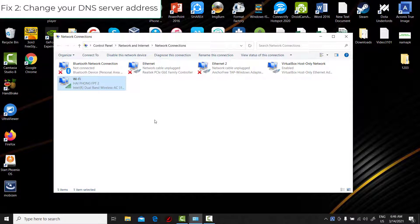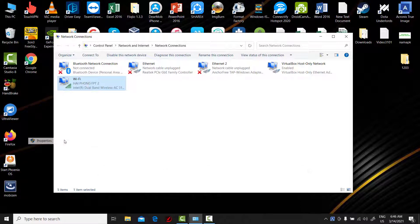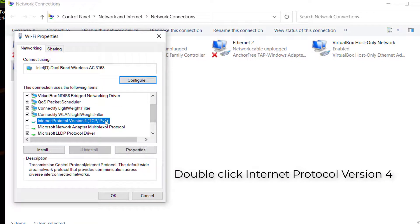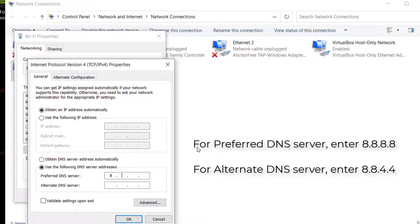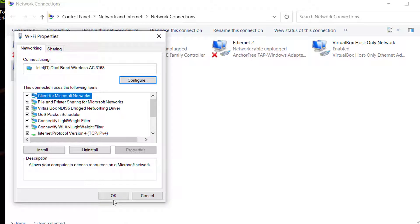Fix 2: Change your DNS server address. Right-click your Wi-Fi and select Properties. Double-click Internet Protocol Version 4. Under the General tab, click Use the following DNS server addresses. For Preferred DNS server, enter 8.8.8.8. For Alternate DNS server, enter 8.8.4.4. Then click OK to apply.